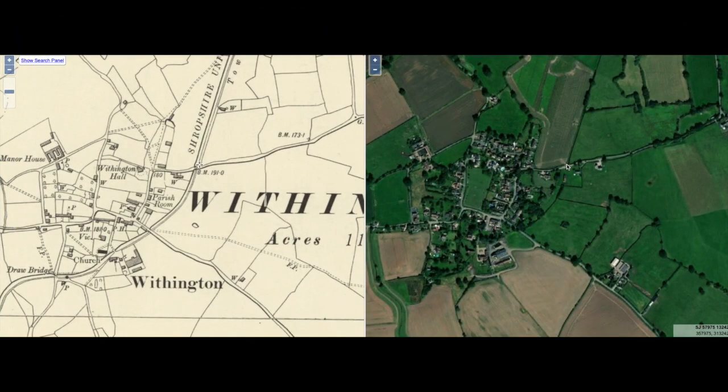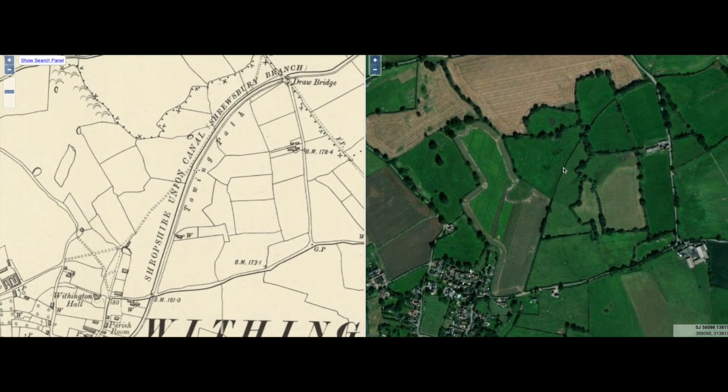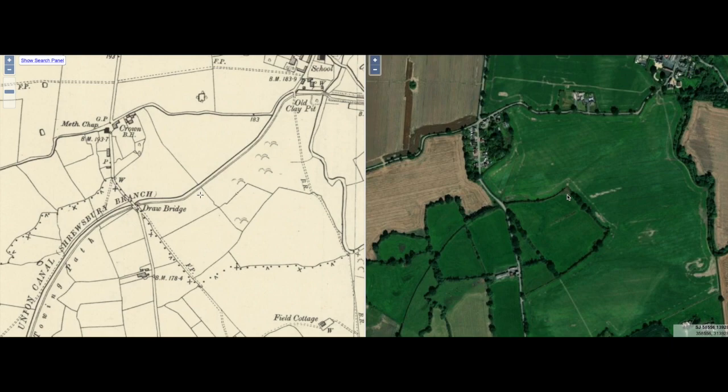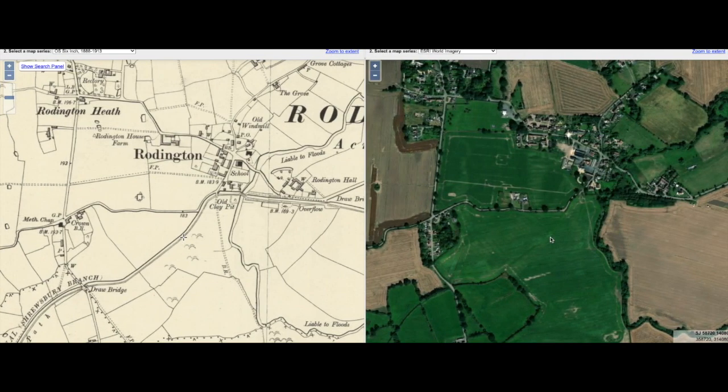As we look into this field, there's no sign of the canal as the field has been worked. Moving up here, there's no sign of the canal other than a very distinct hedge line and tree line. As we come across this road, the left-hand side map states there was another drawbridge there — at that time the road wouldn't have been as heavily used as now. Again we see the line of the canal on the left-hand side, and on the right-hand side you can slightly see an earth line which still remains in that field on the approach into Roddington.